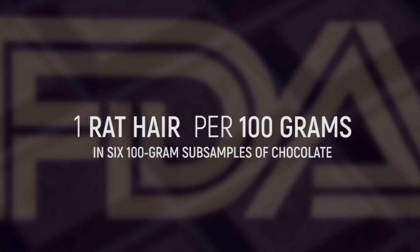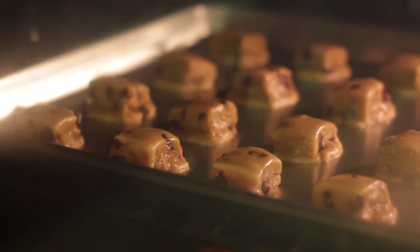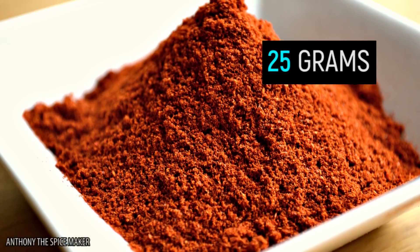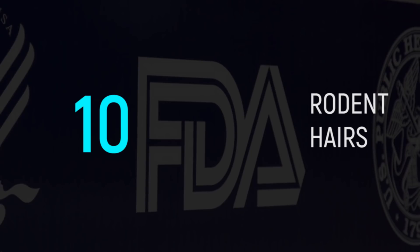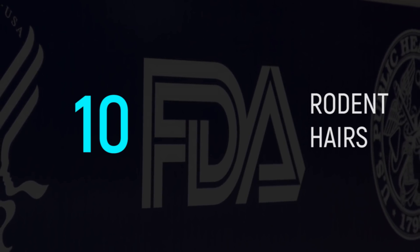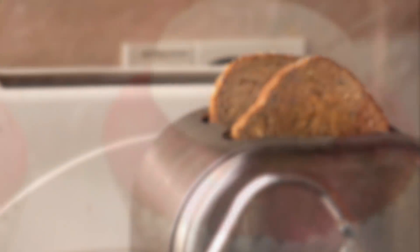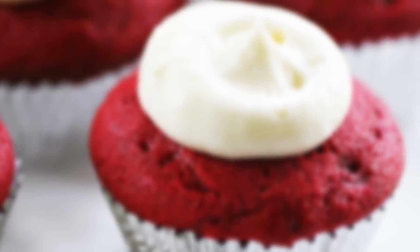And it's not only chocolate where you might find rat hair. If you're a fan of baking, you'll have to be extra cautious, because in every 50 grams of cinnamon and 25 grams of ground paprika, the FDA allows 10 rodent hairs. Has this video made you think twice about reaching for a bar of chocolate or making some toast? We can only apologize, but we know we'll probably keep eating them too. We hope you enjoyed this video and we'll see you next time.